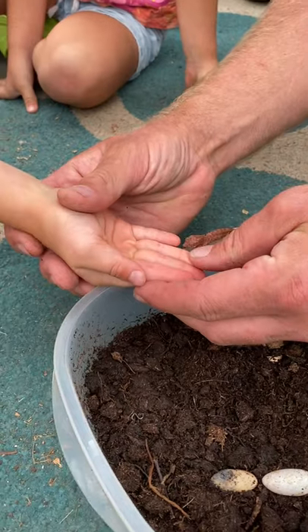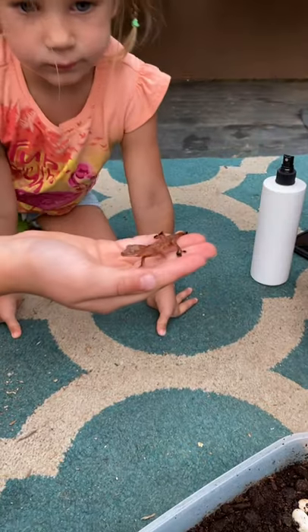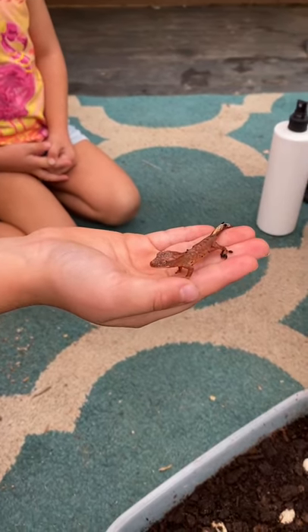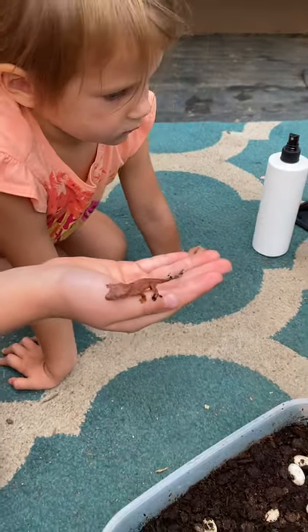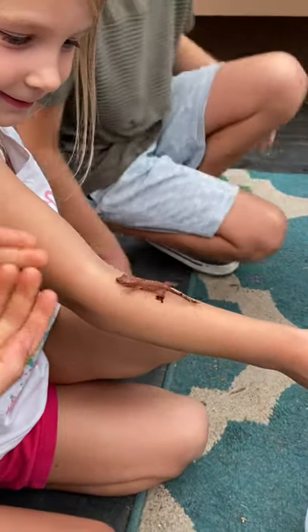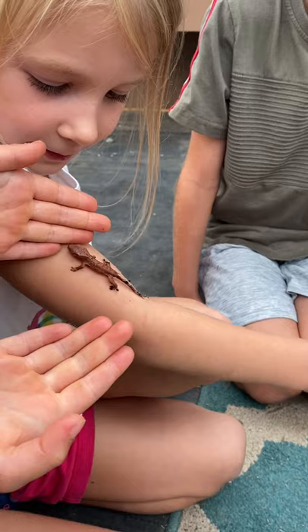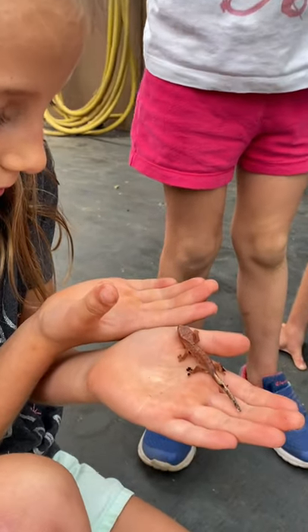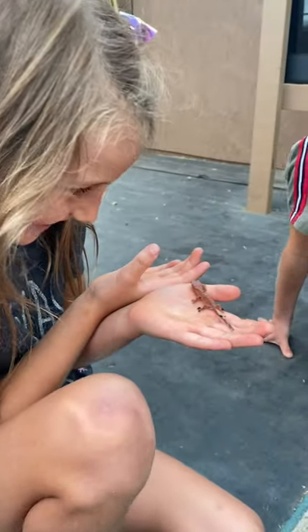First person ever to hold this gecko. This baby was just born right now and now it's crawling up you. Just have your hand underneath here. What do you think, Adia? Is this baby so cute? So cute!